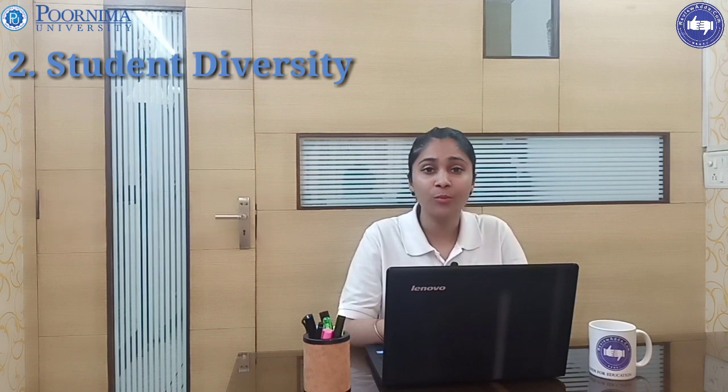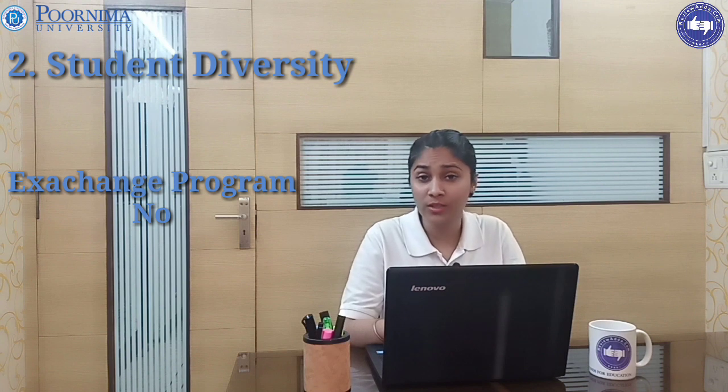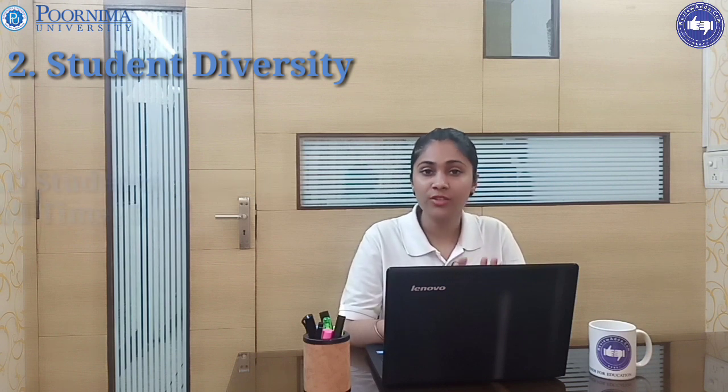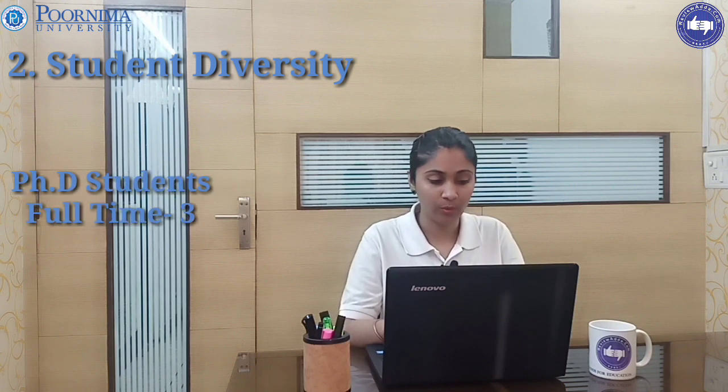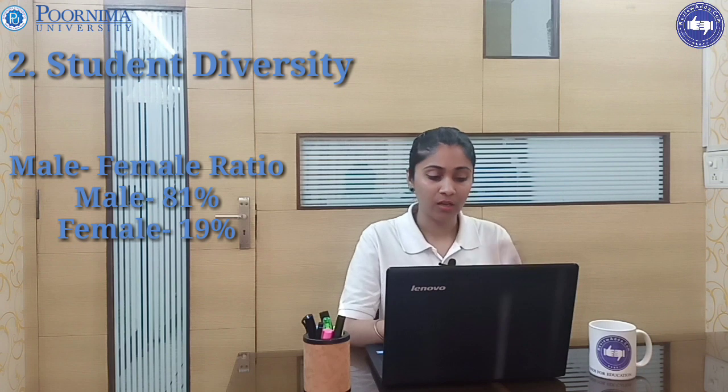There is no student exchange program here and no collaboration with universities abroad. Alumni connections number 2,500 and above. There are in total three PhD students who are full-time, and no students are studying on a part-time basis.